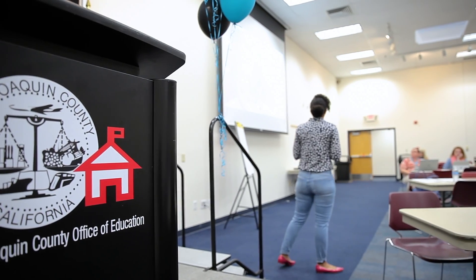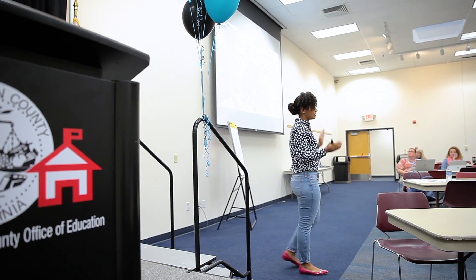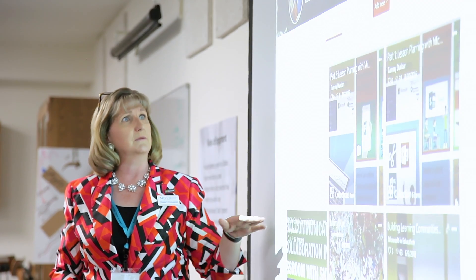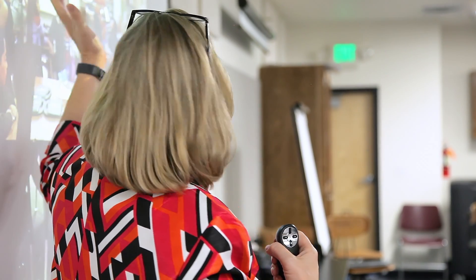What's great about it is you're being taught by somebody who's actually in the trenches teaching. We're not just talking about theory — we're talking about theory but also practical application. Here's how it looks in my classroom, take it Monday and use it. I think that's part of the excitement too.